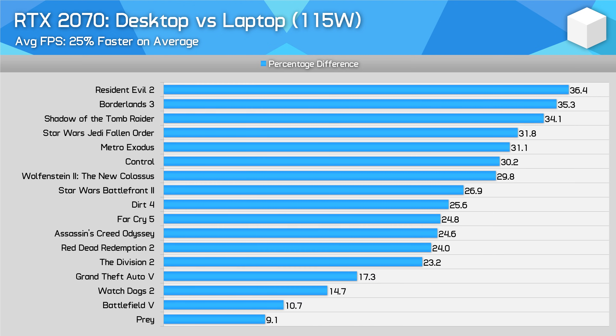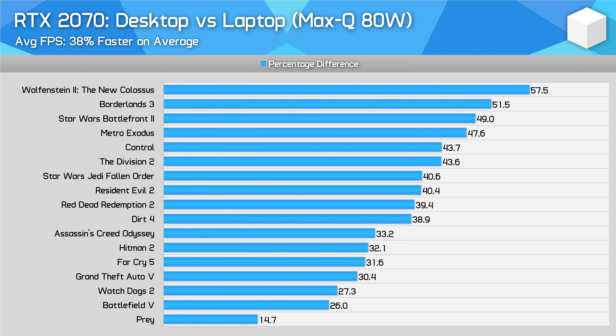In the RTX 2070 class, when testing with a more modern set of games, the desktop card is approximately 25% faster on average, with particularly large gains in titles such as Borderlands 3, Shadow of the Tomb Raider, and Control. And when putting the desktop card up against the low-power 80W Max-Q variant, the difference is substantial, with the desktop card pulling ahead by 38% on average.